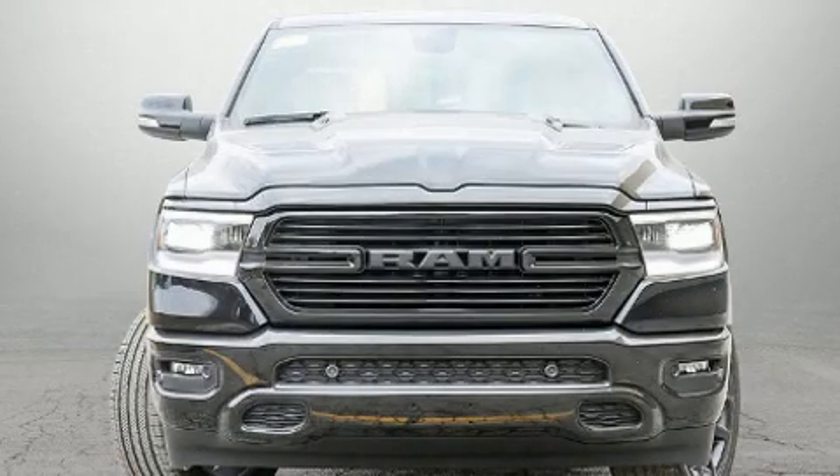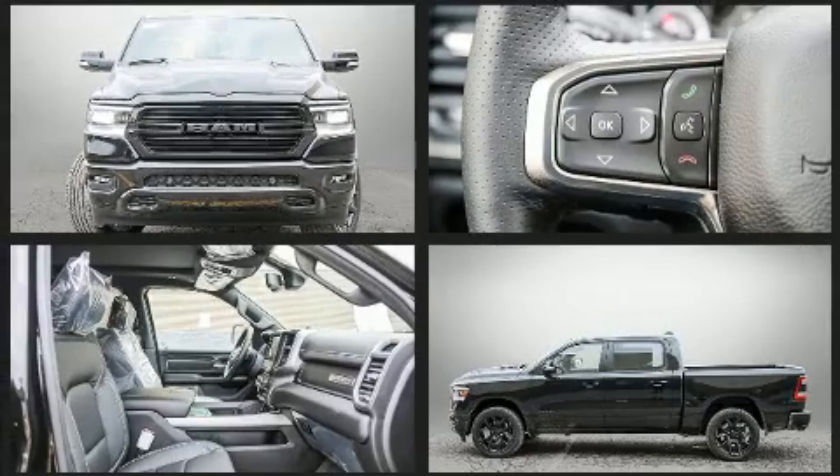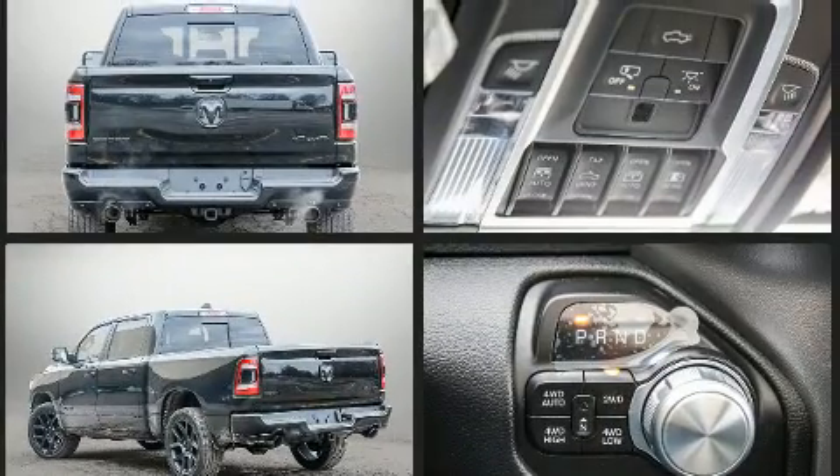You can expect a lot from the 2020 RAM 1500. This four-door, five-passenger truck offers the latest in technological innovation and style. It features an automatic transmission, four-wheel drive, and a powerful eight-cylinder engine. Top features include power front seats.